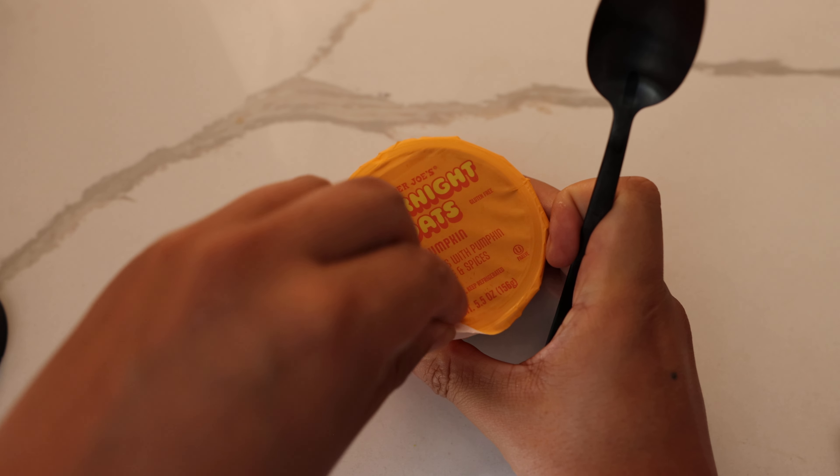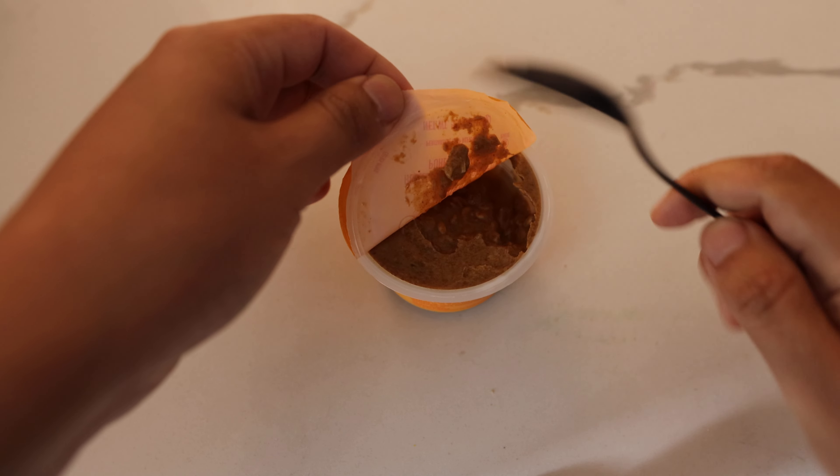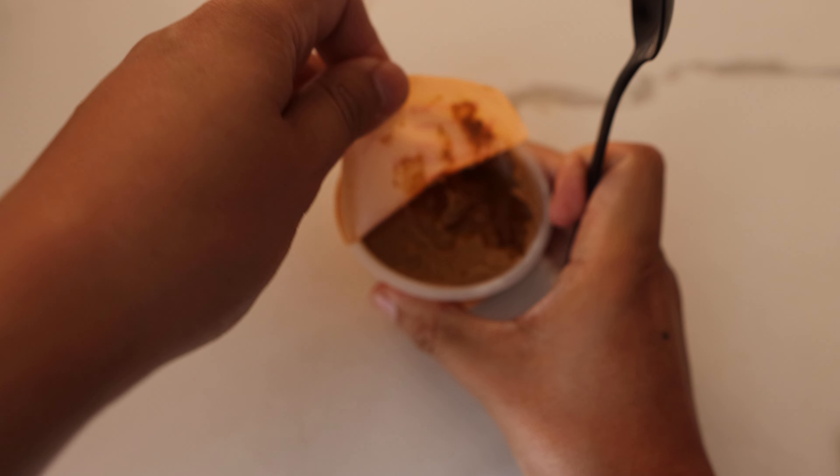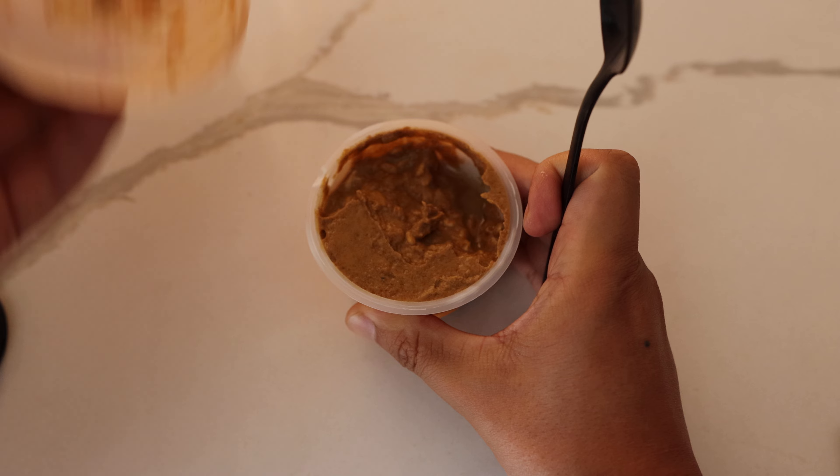Now it's been a long time since I've had overnight oats. I've had oatmeal, I've had other yogurts, I've had other things like this, but overnight oats was kind of a big thing a few years ago and now it's kind of different.